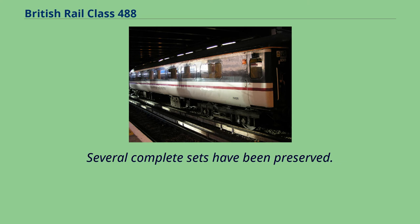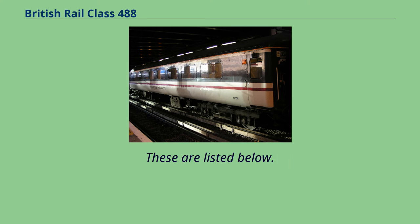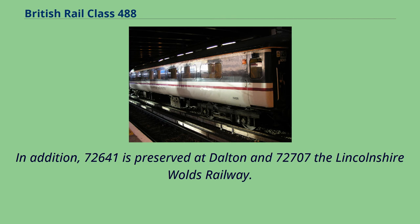Several complete sets have been preserved. These are listed below. In addition, 72,641 is preserved at Dalton and 72,707 at the Lincolnshire Wolds Railway.